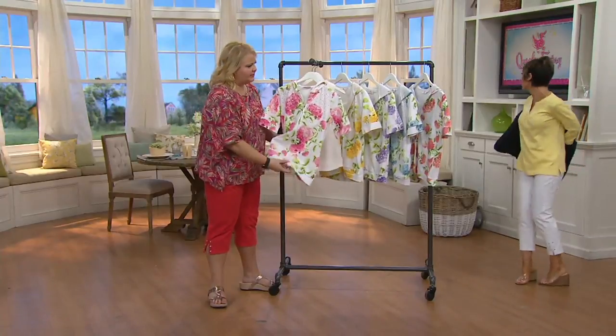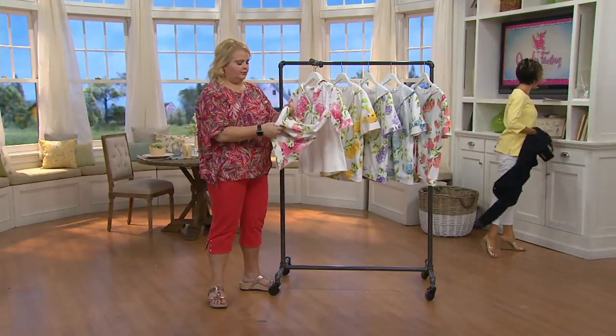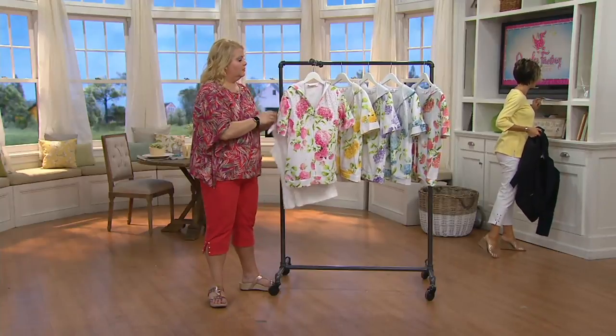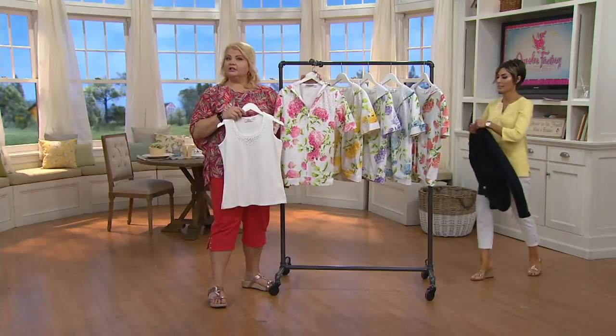It's 60% cotton, 40% polyester — wait, that's the tank. The tank is 100% cotton, and the hoodie is 100% cotton. It's all 100% cotton.